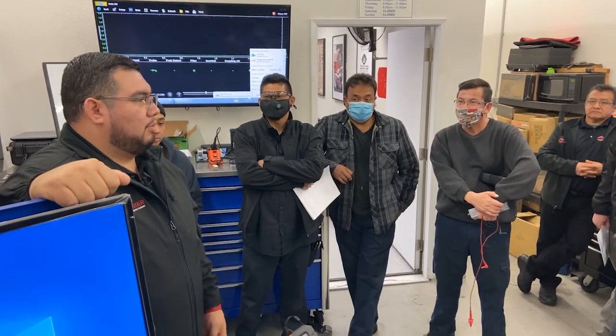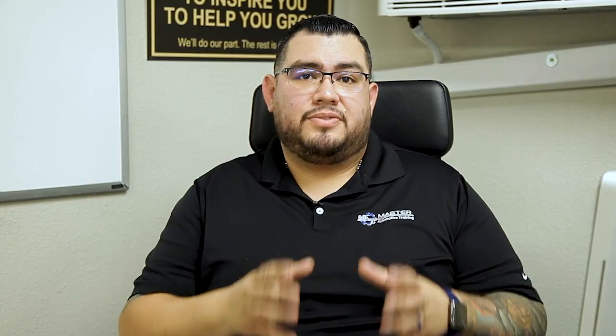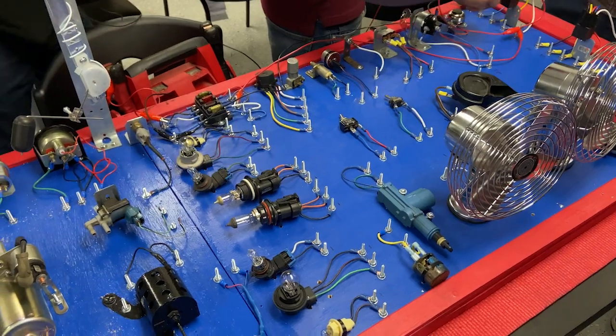Instead of you making a purchase from a big box store where you're helping a CEO buy another vacation home, your purchases help fund our laboratory. Whenever you buy a scope or a scan tool, the profits from that get recycled back into the school to buy a student a testing board,